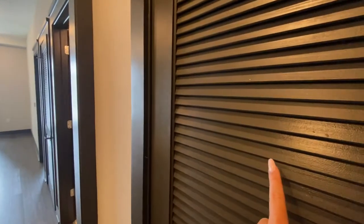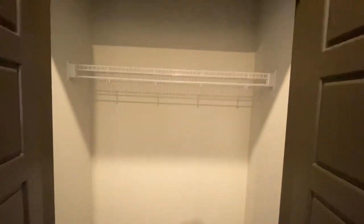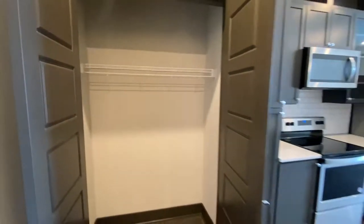Next to me is going to be the water heater closet. And then to point out as well, this is going to be a coat closet, a pantry — it's really whatever you want to make it. You do have this additional storage right here in the entryway before we get into the rest of the home.